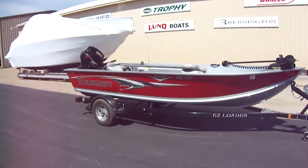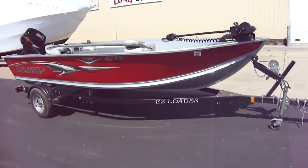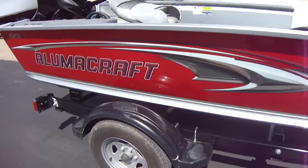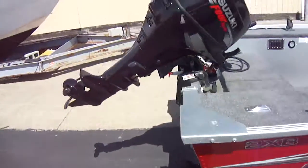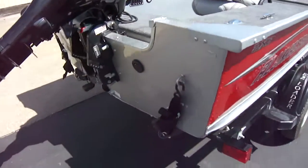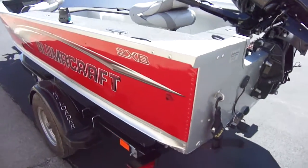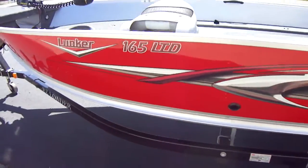Very clean boat, looks brand new. Sitting on an easy loader single axle trailer. Hull's in impeccable shape — been inside stored its whole life. Powered by a 25-horse Suzuki four-stroke tiller. Get a good walk around to the hull here so you can see, but it's in impeccable shape. You won't find a cleaner boat out there.